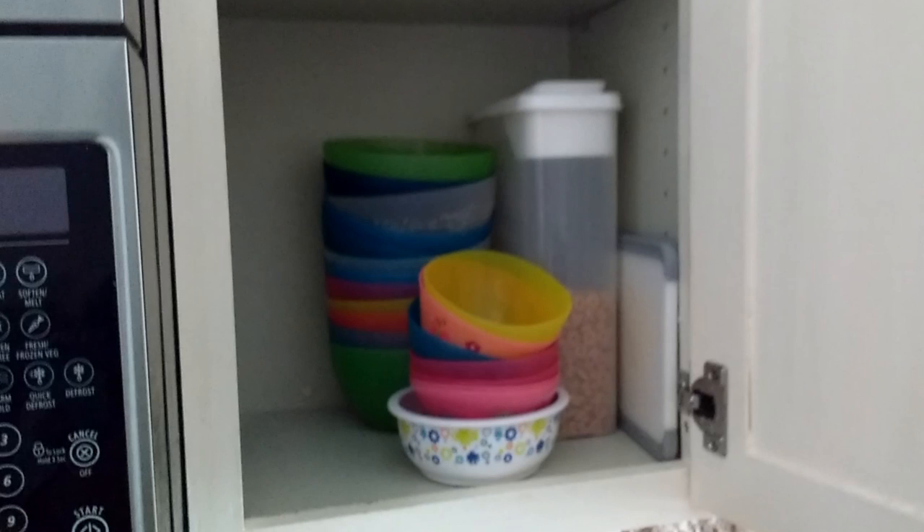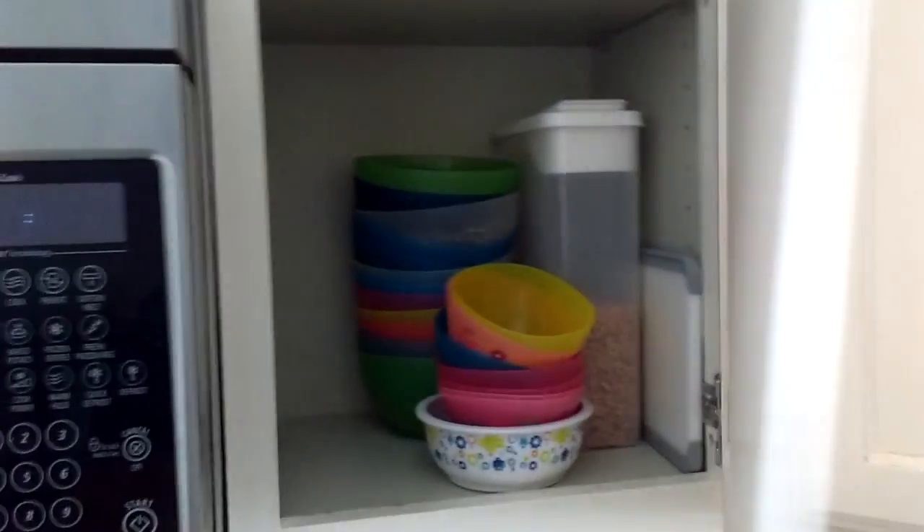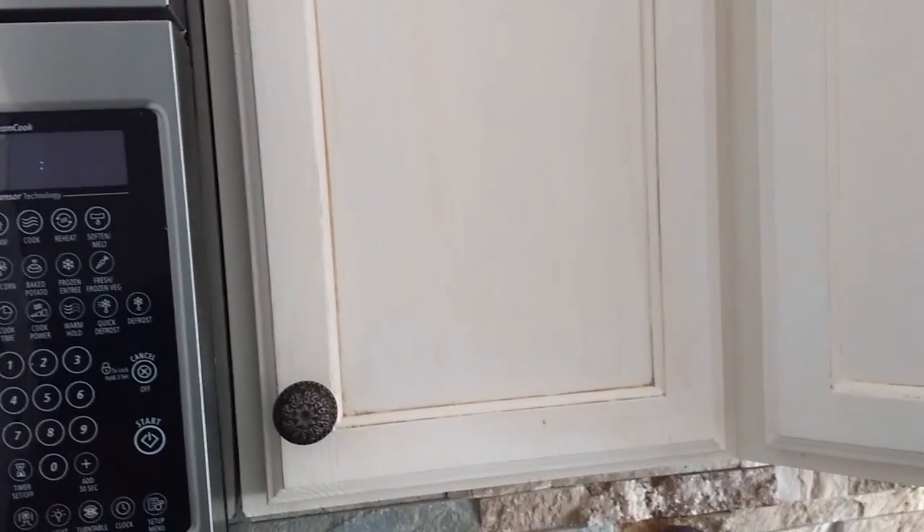I had a bunch of different bowls at one time and I did have to go back and declutter them because it was getting hard to stack them. I don't have room for a second stack of kids' bowls, so I decluttered until I was able to get all of the kids' bowls stacking in only one stack.